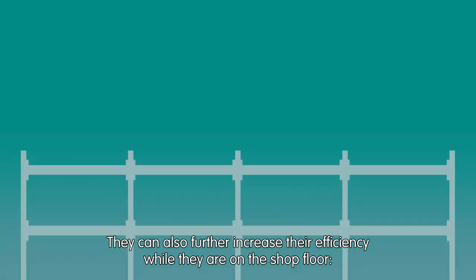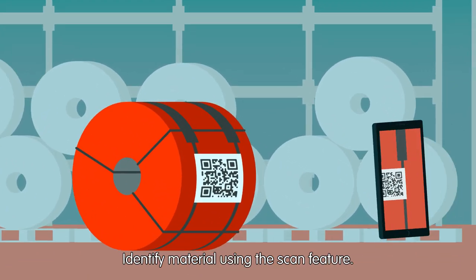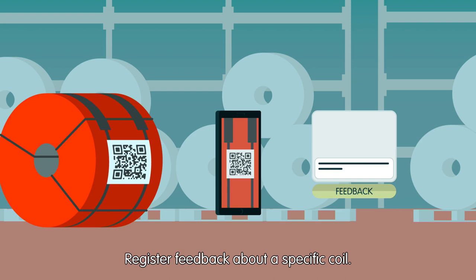Customers can also further increase their efficiency while they are on the shop floor — identify material using the scan feature, retrieve certificates, and register feedback about a specific coil.